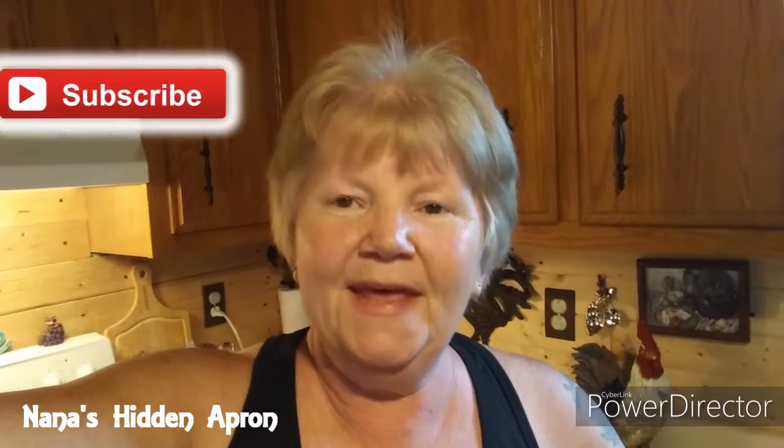If you guys haven't yet, I hope you will subscribe. If you like my content, give me a thumbs up — let YouTube know that you guys like my content. If you have any suggestions on other things I can add to this to make it taste even better, let me know. If you try it, let me know — that's what I'm here for, to help you guys out and let you guys help me out. Hit that dinner bell and you'll get notifications every time I put something new on here. I'm also hoping to get my granddaughters in here to help me cook — especially looking forward to Christmas cookies and the holiday season.